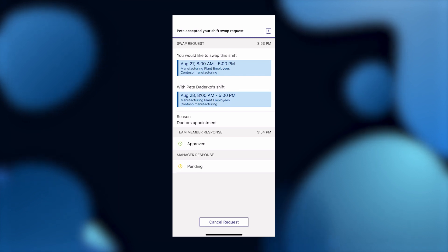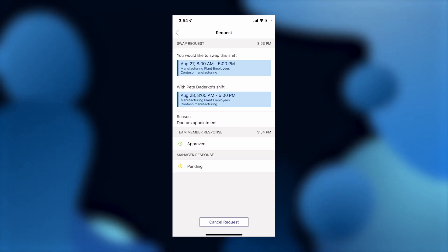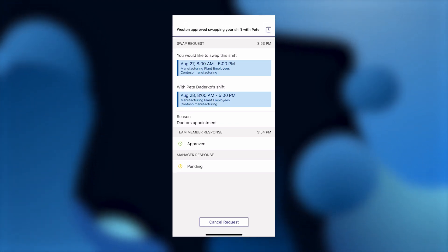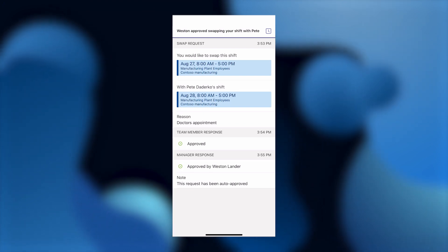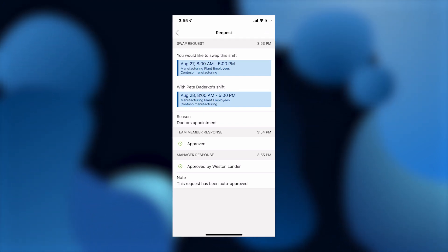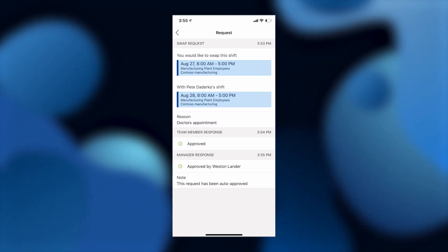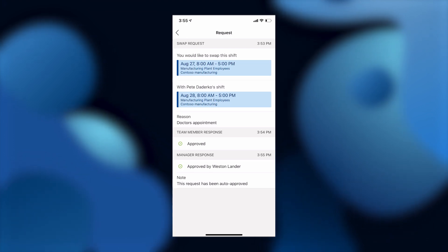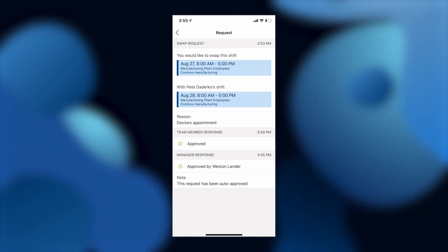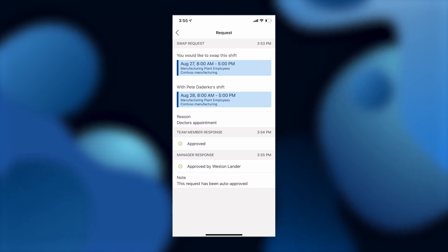Now I need my manager to approve. In a few moments, you'll see just below manager response that Wes auto-approved this change. Normally the change would require my manager's implicit approval. However, Wes manages a large workforce and has tons of approvals to go through each week. So instead of taking the time to approve each one, he uses a flow with Power Automate so that all shift changes are automatically approved as long as they follow certain specifications that Wes has preset, saving Wes time and making it easier and quicker for Pete and me to swap shifts.